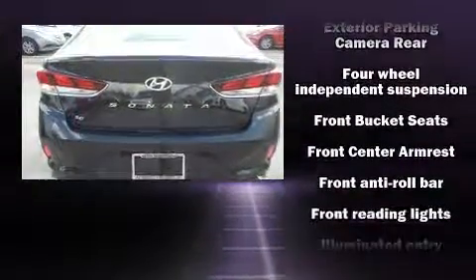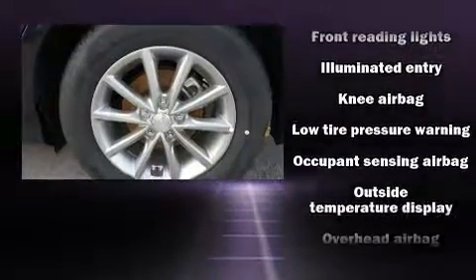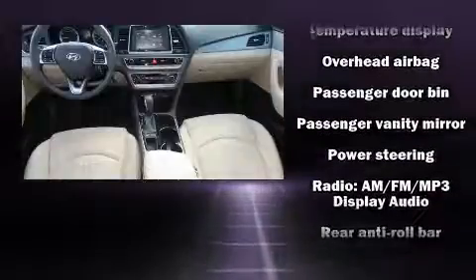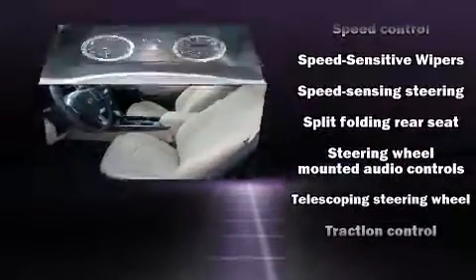Hyundai also prioritized safety and security by including head curtain airbags, front-side impact airbags, traction control, a panic alarm, and four-wheel disc brakes with ABS. Brake Assist technology provides extra pressure when applying the brakes.